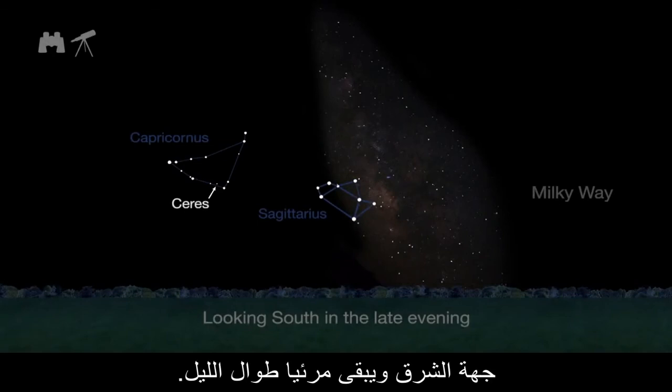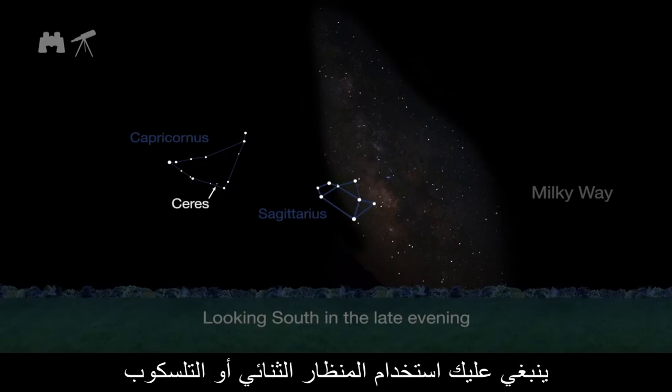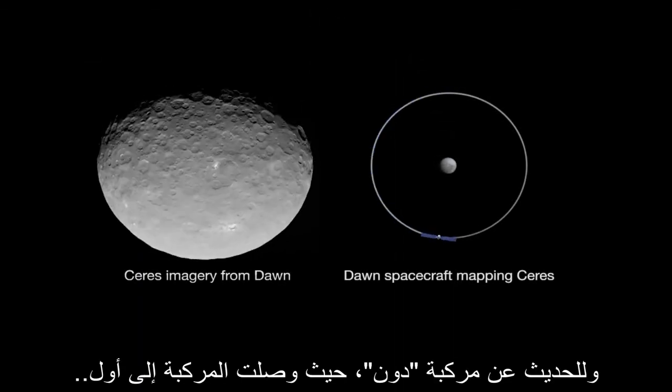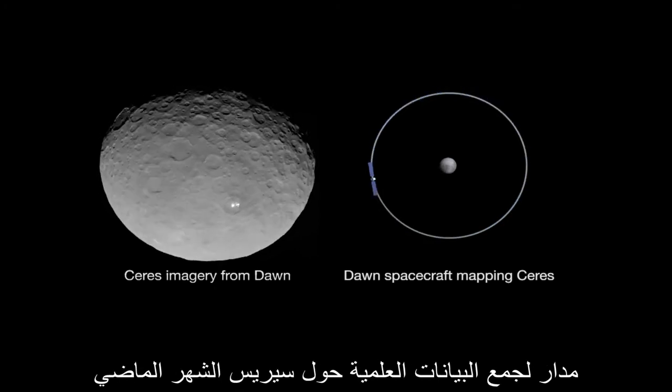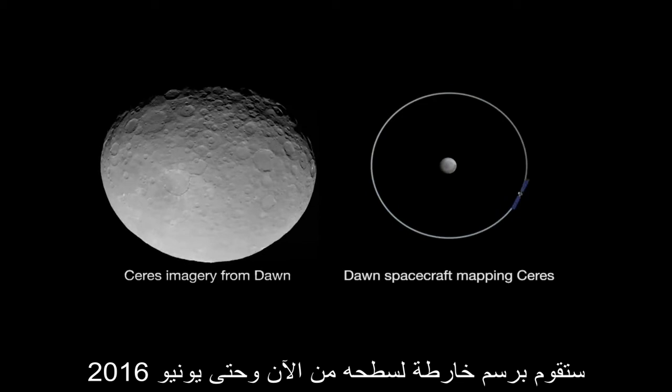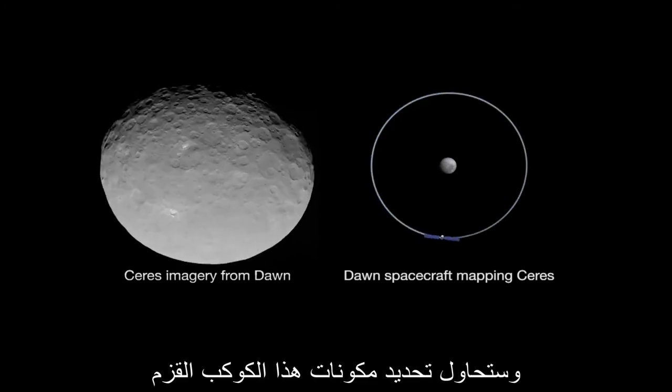Ceres reaches opposition at the end of the month, when it appears opposite the Sun in the sky. When the Sun sets in the west, Ceres rises in the east and is visible all night long. To see Ceres, which shines at a brightness of magnitude 7, you'll have to use binoculars or a telescope. Speaking of Dawn — NASA's Dawn spacecraft reached its first science orbit around Ceres last month.